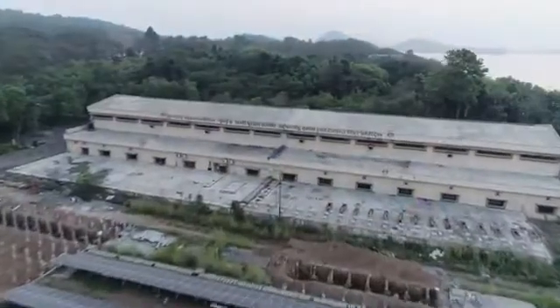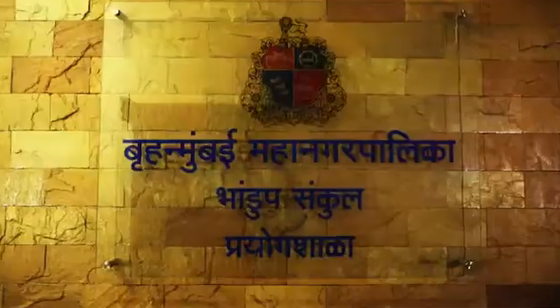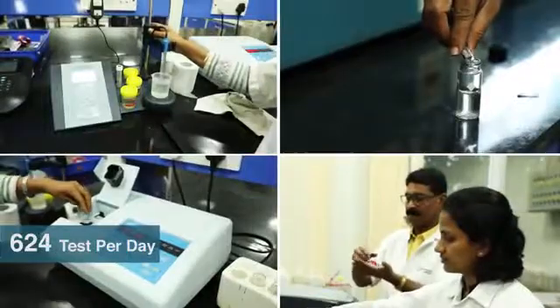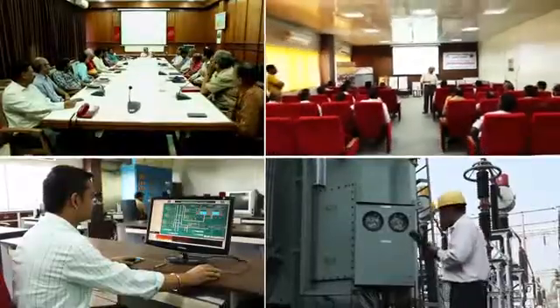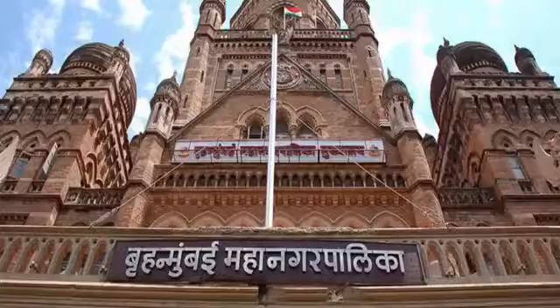The quality of the treated water supplied from Bhandup Complex is maintained as per BIS 10500. The well-equipped laboratory established in Bhandup Complex itself works round the clock to monitor water quality by conducting around 624 tests daily. The water treatment plants of MCGM are in service 24/7 to ensure supply of potable water to the citizens of Mumbai.